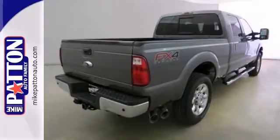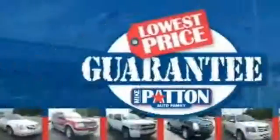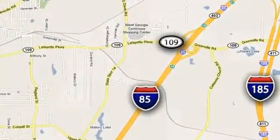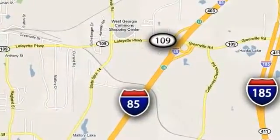Come on in for a test drive today. Mike Patton has the cars you want at the guaranteed lowest price you deserve. Call or stop in today. We're conveniently located at 1402 Lafayette Parkway in LaGrange, Georgia.